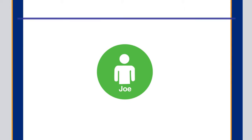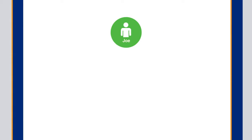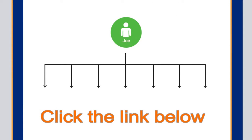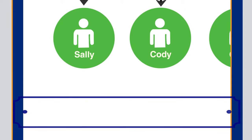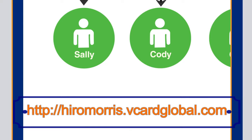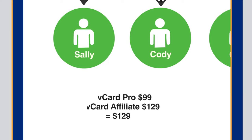Meet Joe. Joe loves his new V-Card that he downloaded for free. In fact, Joe is so excited about his new V-Card that he shared it with some of his friends, including Sally, Cody, Chris, and Debbie. Sally and Cody loved all the benefits that they were able to receive from V-Card Pro, so they immediately wanted to upgrade. But Sally and Cody were also smart — they realized that others would want to upgrade too, so for an extra $30, they immediately upgraded as V-Card affiliates to put themselves in a position to earn money.